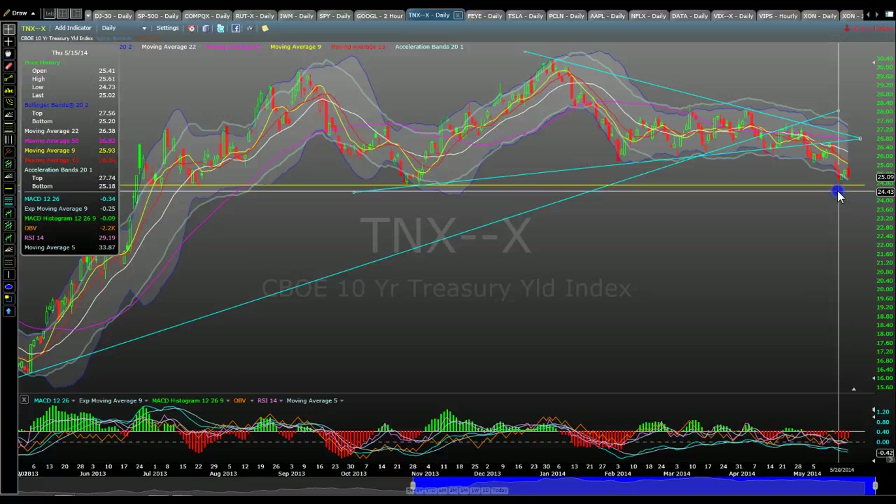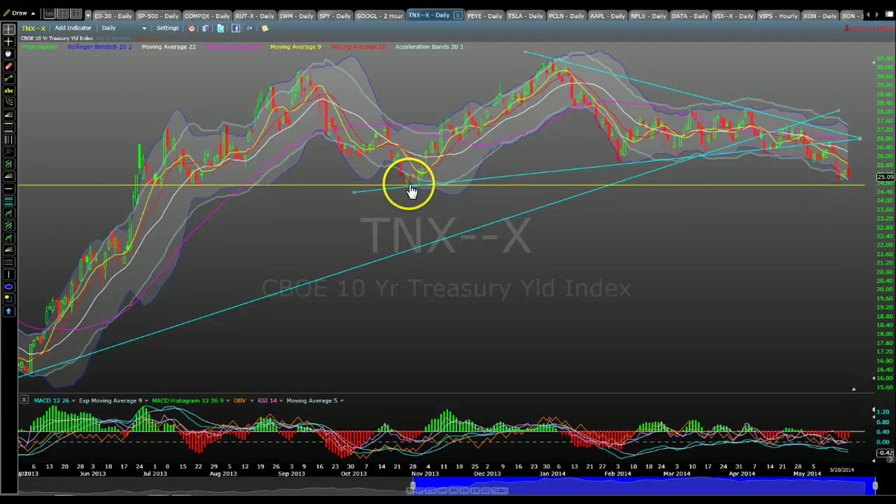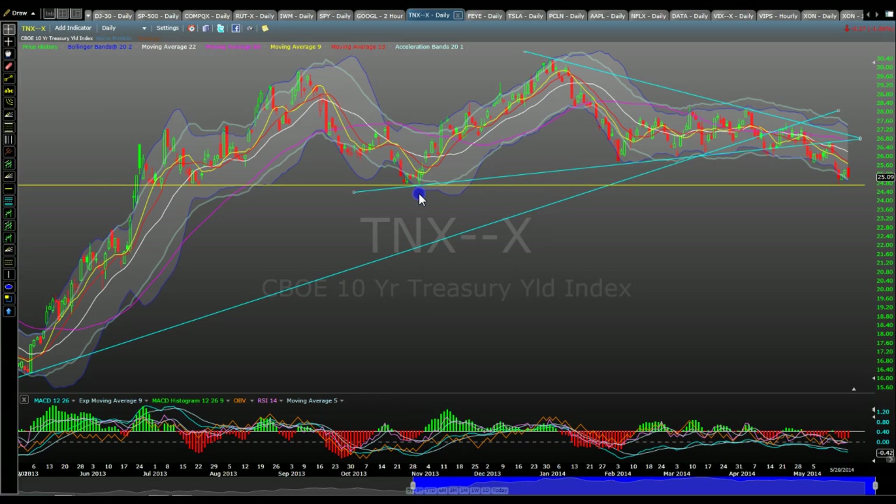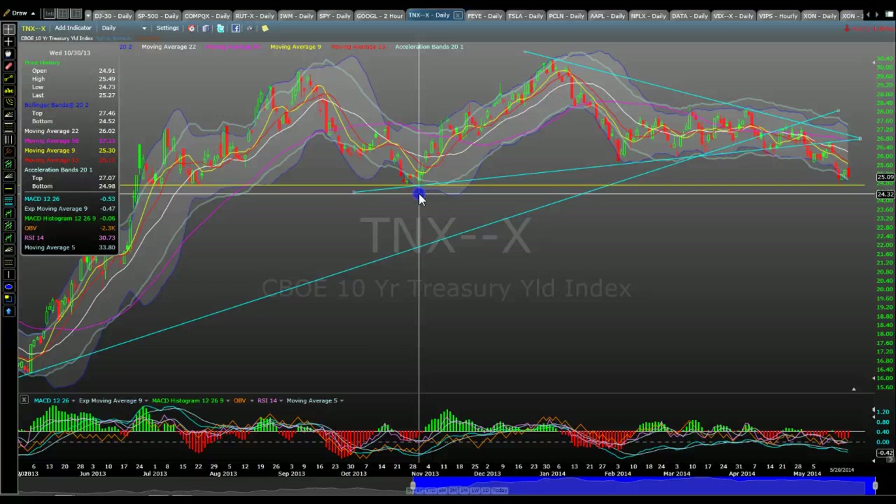It touched that level and bounced over the last couple of days. That coincided with the market bombing on Thursday, May 15. It also did the same thing back in October 2013 — the same thing again in October 2013.